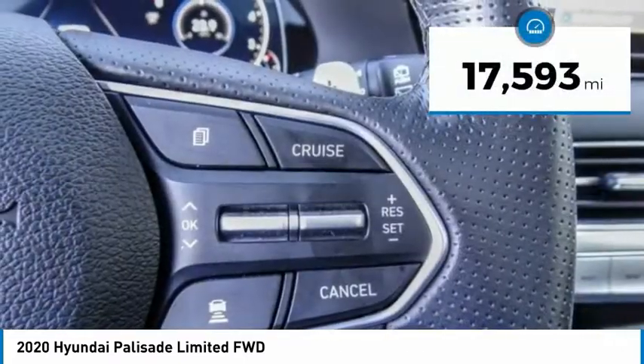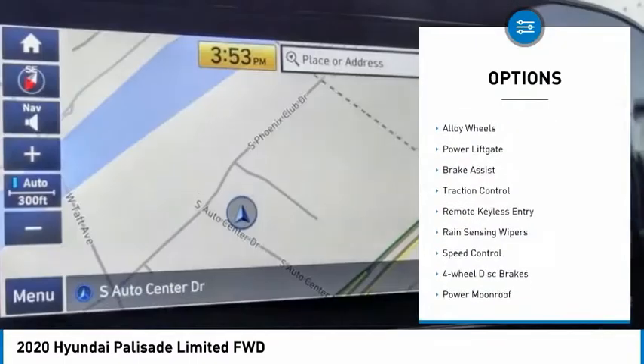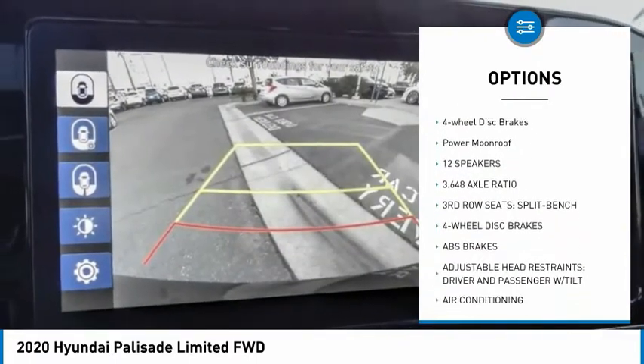This vehicle has less than 20,000 miles. Here are some of this vehicle's great options: electronic stability control, alloy wheels, power liftgate, brake assist, and traction control.